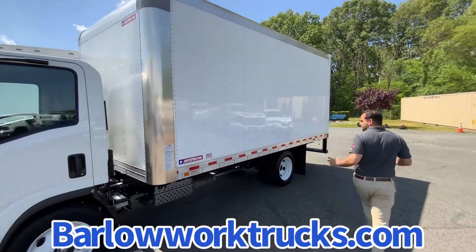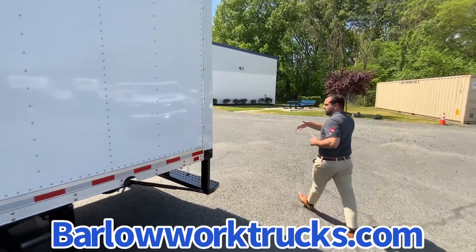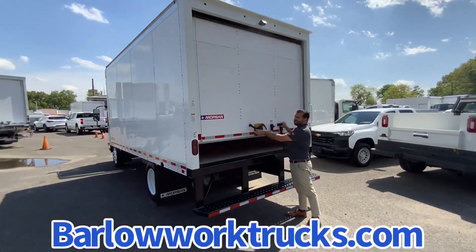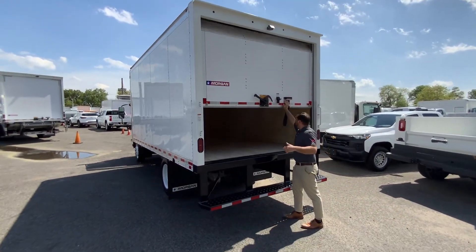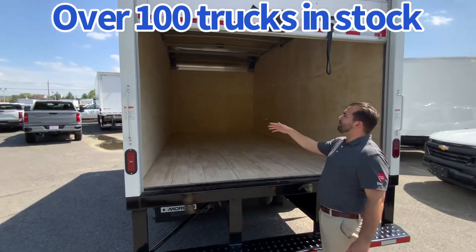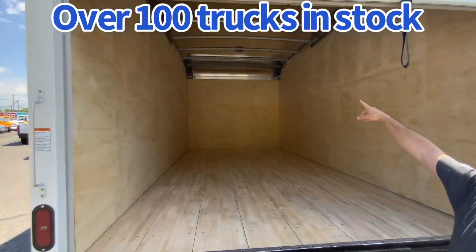We equipped the body with a 16-foot Morgan dry van body, 85 inches high, 96 inches wide, dual rear wheel. 14,500 GVW with about 6,500-lb payload. Roll-up rear door, hardwood floor, plywood-lined all the way around, aluminum roof, and interior LED dome light.